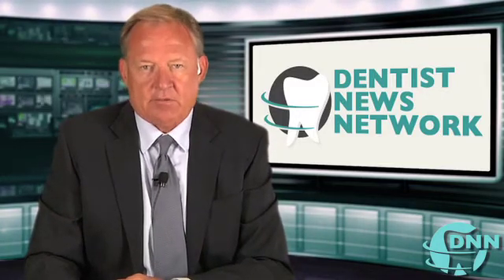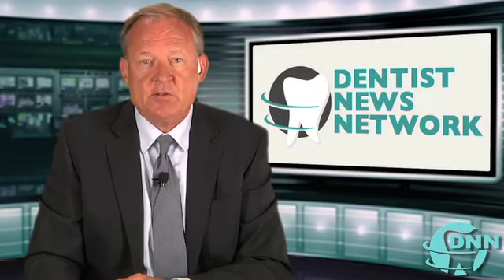All right, Rob, thank you. Thank you, Scott. My guest today has been Dr. Rob Rhoda. He is an endodontist with Rhoda and Slyke in Scottsdale, Arizona. I'm Scott Drake and you're watching The Dentist News Network.